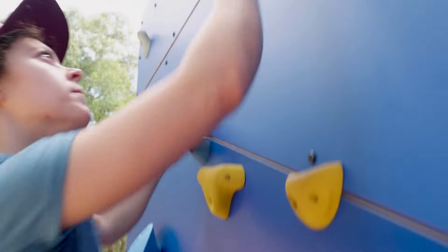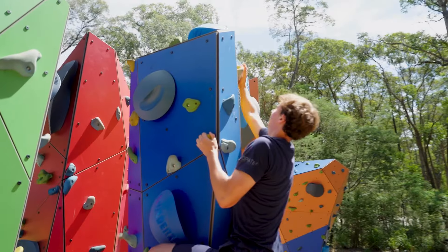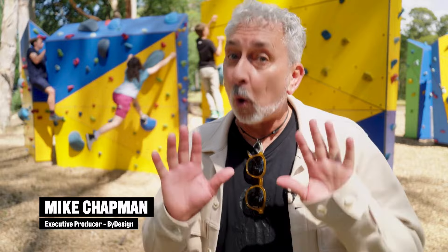Bouldering is a sport where you climb without the aid of ropes. It's really taking off — in fact, it became an Olympic sport in Tokyo. This innovation is all about making bouldering more accessible.